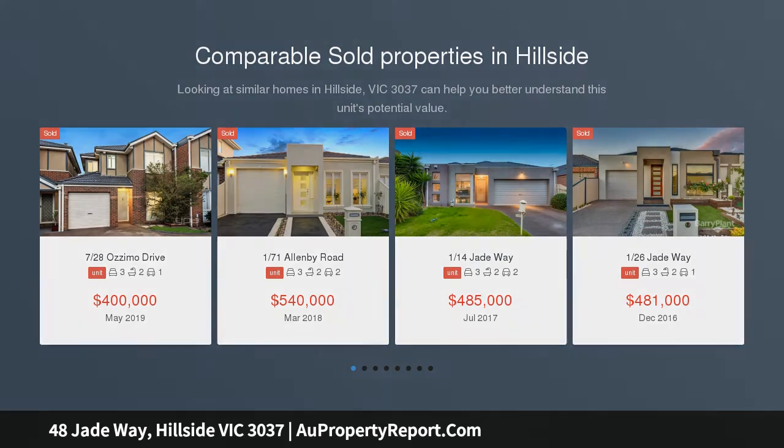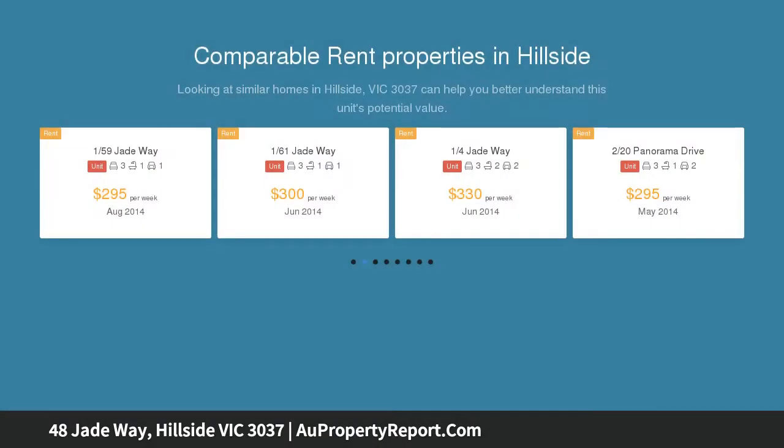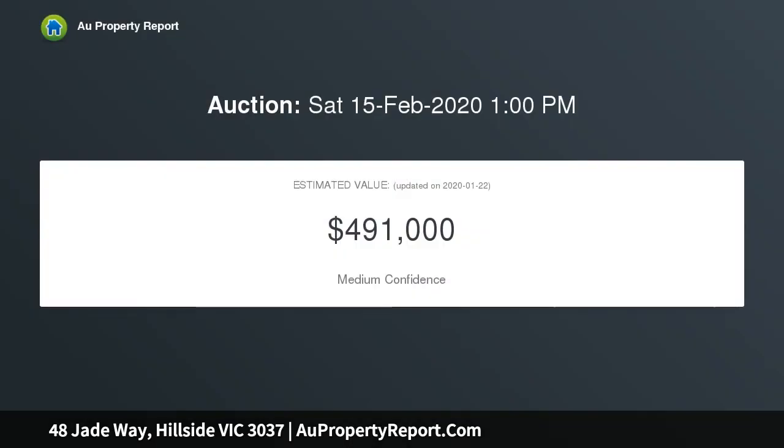Boasting a spacious floor plan with three great size bedrooms, master with robes and ensuite, a brightly lit kitchen overlooking the meals and family area, stepping outside to a gorgeous deck entertainment area with wood fire oven.